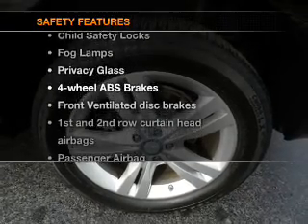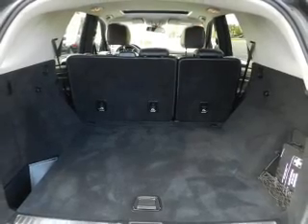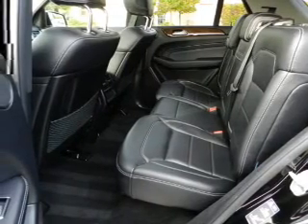For your peace of mind, the following safety equipment is included: front ventilator disc brakes, curtain head airbags, passenger airbag, side airbag, traction control, stability control, and daytime running lights.